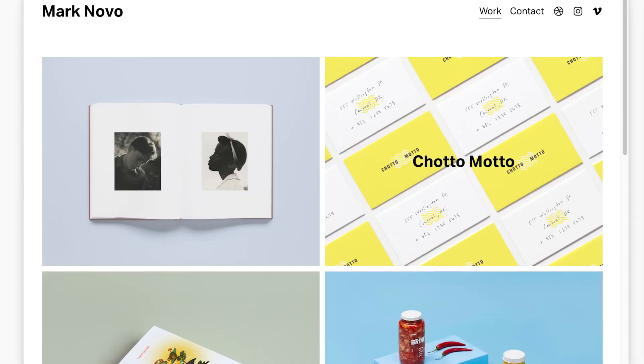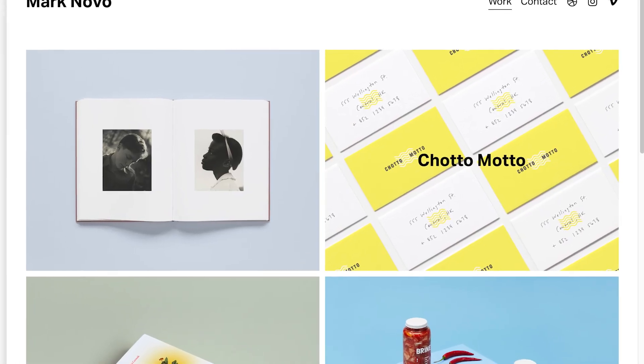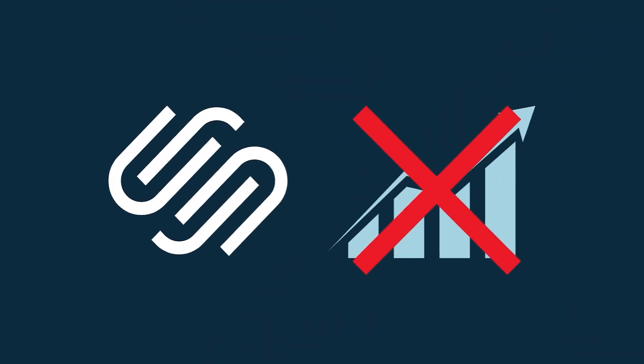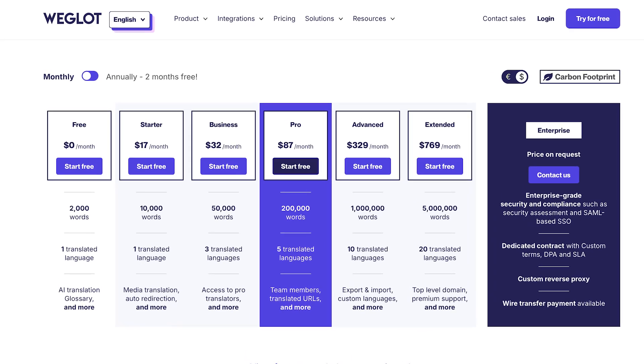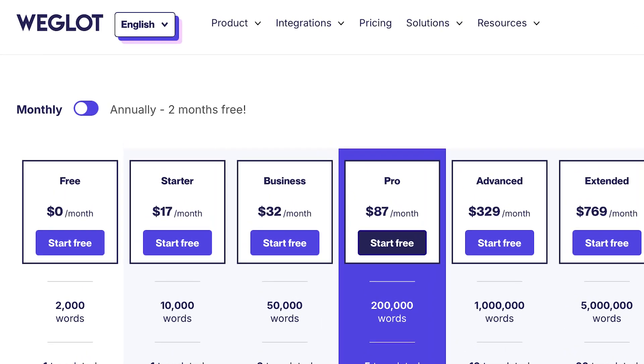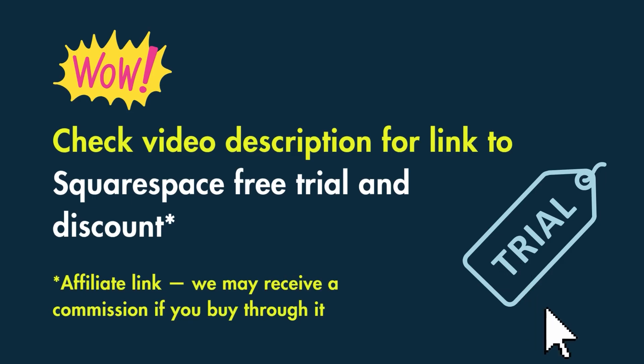Creatives will really appreciate the options Squarespace provides for not only selling their work, but showcasing it beautifully too. However, it's not the most scalable solution. It only lets you sell your products in one currency, and enabling multilingual features requires use of an expensive third-party tool, Weglot. You'll find a link to a free trial of Squarespace in the video description, alongside an exclusive discount code for it.